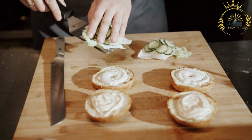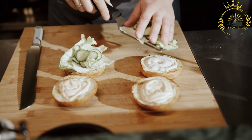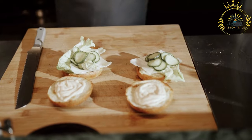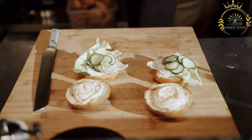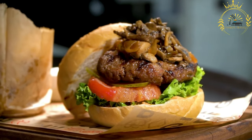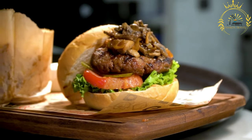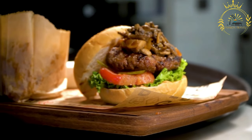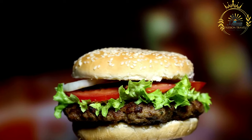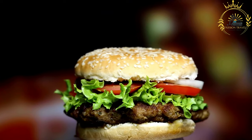Pan Bagnat is a traditional sandwich from the Nice region in France, which is located near Monaco. While it originated in Nice, it is also popular in Monaco and can be found in various places throughout the city. The name Pan Bagnat translates to 'bathed bread' in English, referring to the fact that the bread is often soaked or bathed in olive oil and vinegar to enhance its flavors.